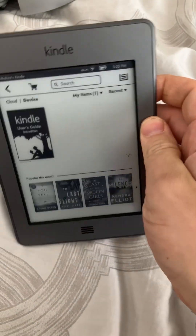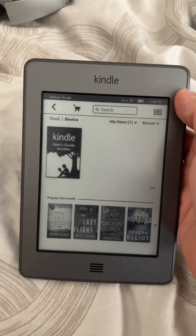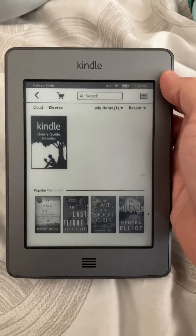Alright, do you have one of these old Kindles? Chances are you might have trouble registering it, as we did.